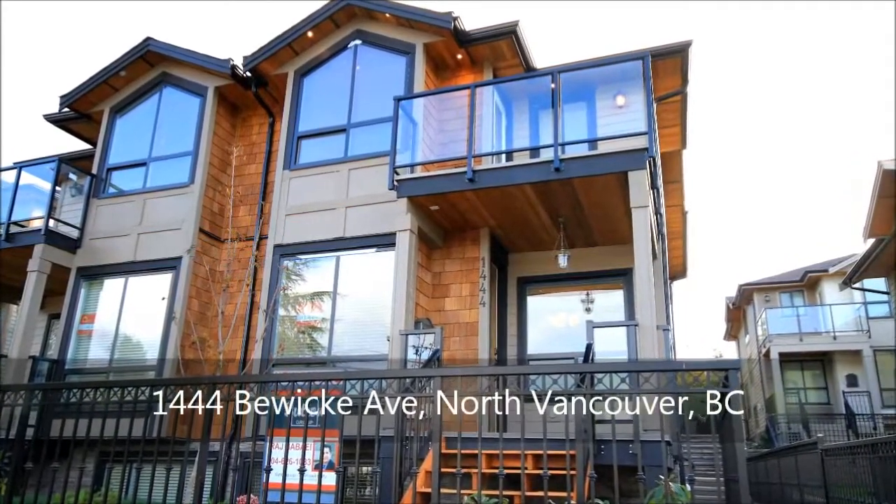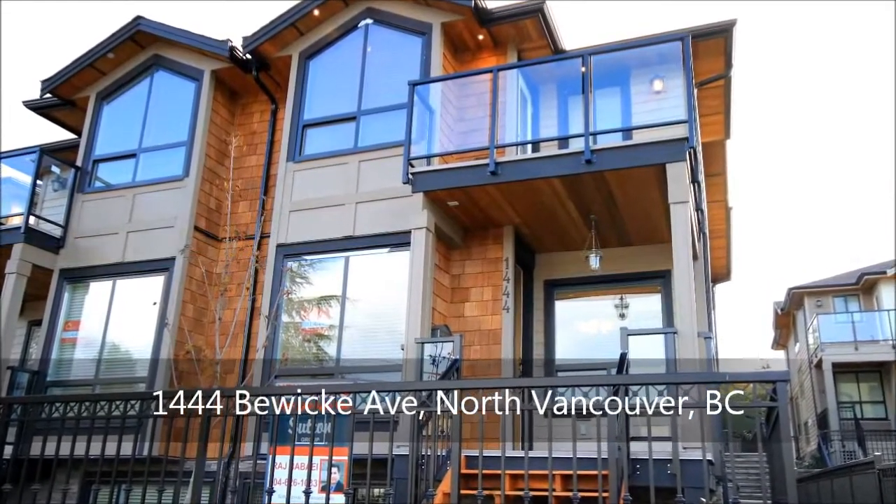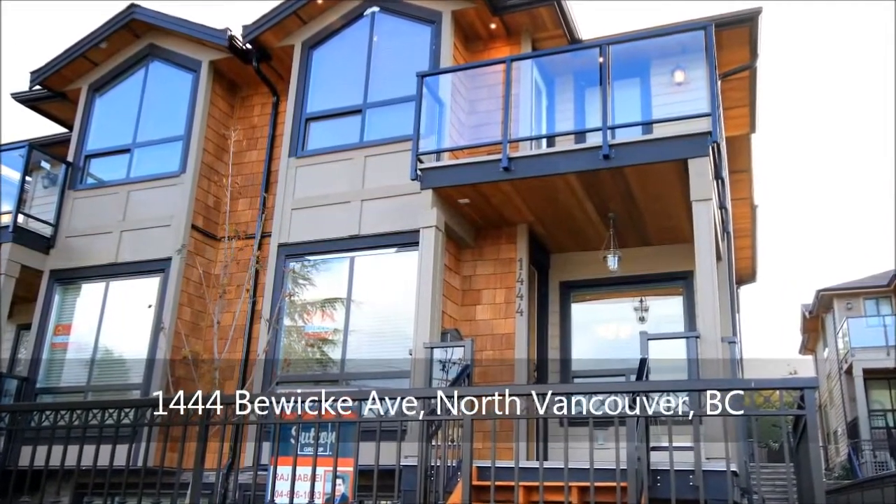This brand new three-story executive home with five bedrooms and four bathrooms impresses from the curb with natural cedar shingles, a welcoming front porch, and professional landscaping.